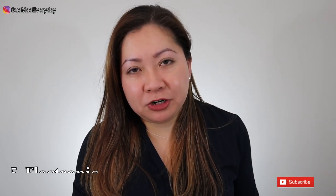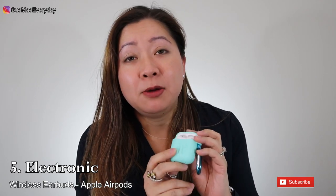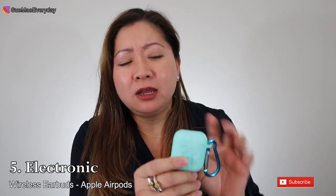My favorite electronic are the Apple AirPods. I absolutely love these — they're one of my essentials in my bag. I hate dealing with wires getting tangled, and these eliminate all of that. I use them every day to listen to podcasts, YouTube videos, and audiobooks. I recommend these to everyone — they make a great gift, you can't go wrong.